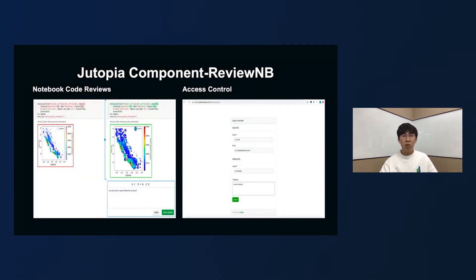To make your team use notebooks more efficiently, we integrated the ReviewNB product for notebook code reviews. ReviewNB provides a complete code review workflow for notebooks. However, it's commercial software and we only purchased some licenses. In order to make it more convenient for you to use, we have implemented permission application and dynamic permission recovery.